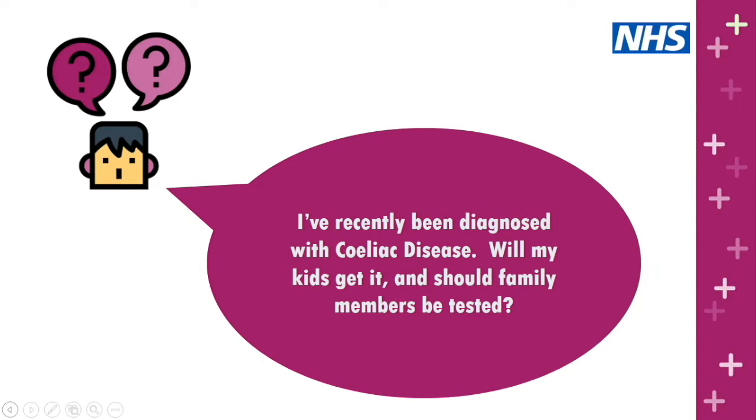Question: I've recently been diagnosed with celiac disease — will my kids get it and should family members be tested? The risk to a first degree relative is about one in ten, or 10%. It is definitely worth thinking about getting tested if you or any first degree family members — mother, father, brother, sister, children — are having symptoms. There is also some question about whether people should be tested even without symptoms, but that's something to discuss with your GP. If you have children with symptoms, definitely get them tested.